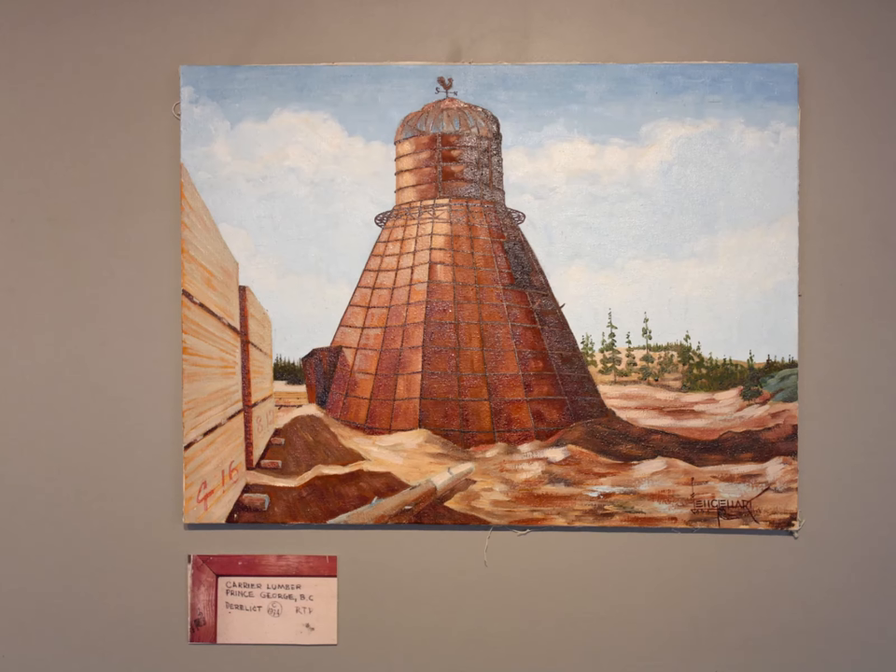The last painting also shows a derelict burner. This painting is of Carrier Lumber in 1974. This burner has a unique shape as there is a cylinder on top of the cone. Another quirky feature of this burner is the weather vane on top.